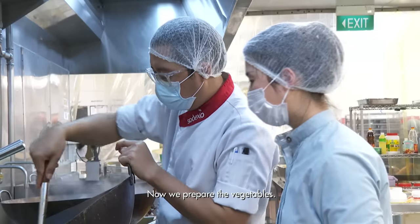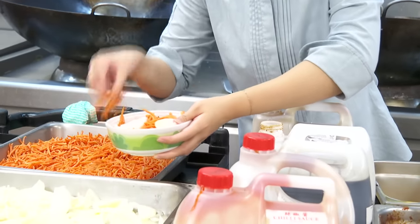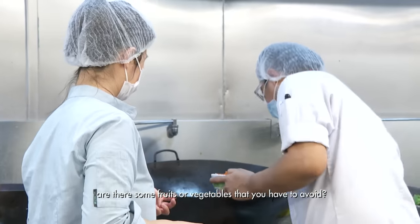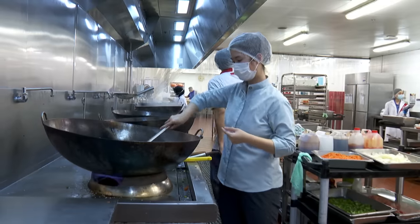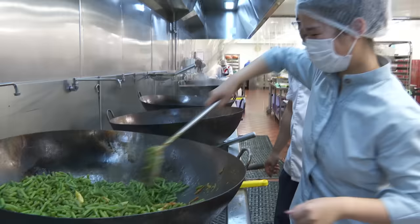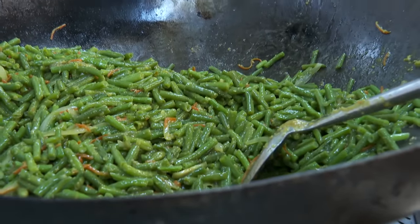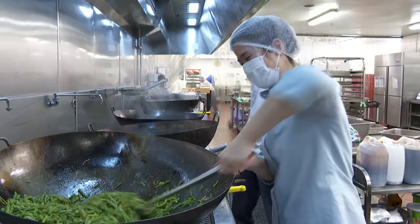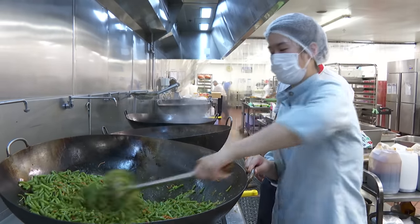Now we prepare the vegetables — green beans, onion and carrots. For the diabetic menu, carrots can only be used in small amounts. To further regulate sugar levels, the kitchen controls portions of starchy vegetables, because carbohydrates in items like tomatoes and corn can significantly impact blood sugar levels. It's quite restrictive — Chef Zaki is adding the quantities so I don't accidentally add too much.